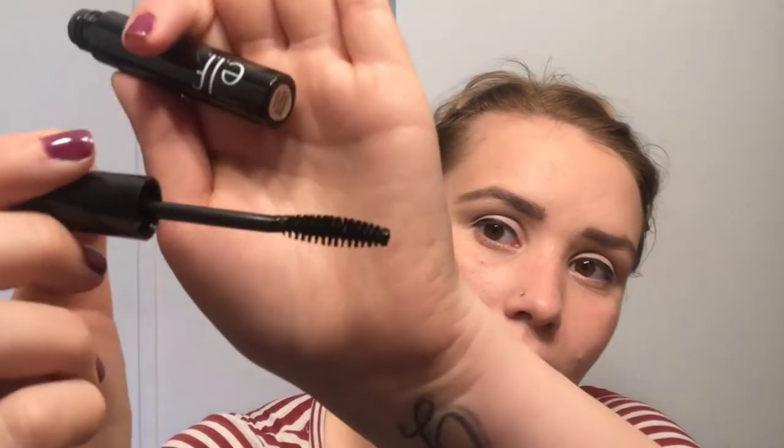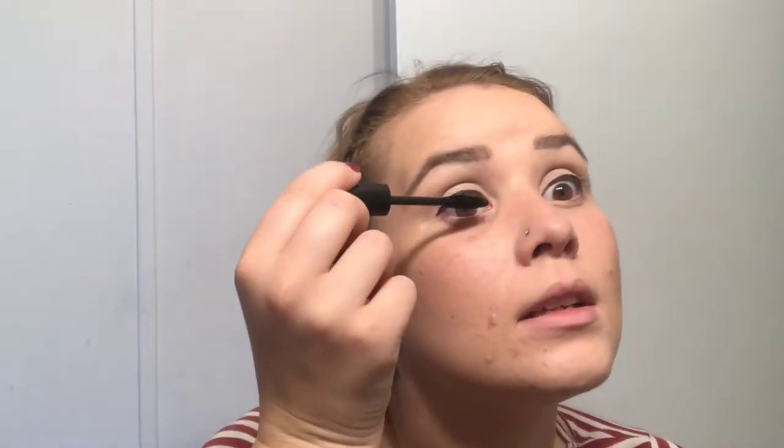Next I have the e.l.f. mascara. I already powdered and set my face, so this is the last step for me. I love getting new makeup but I hate getting it out of the packaging — they make it so hard. So this is the e.l.f. mascara. I love this brush! What I like to do is go up from underneath on the bottom of my top lashes, then go over the top of them so I know they're getting fully colored.